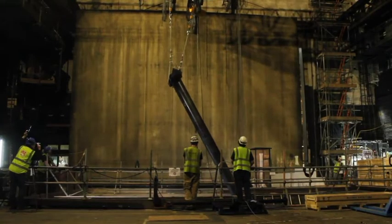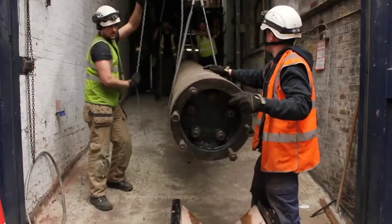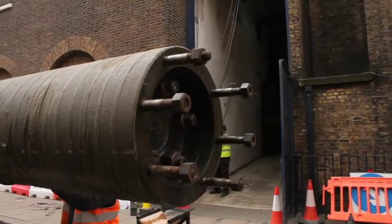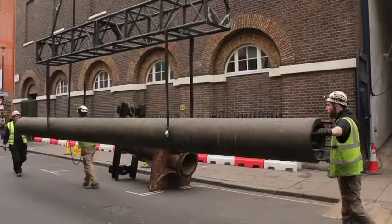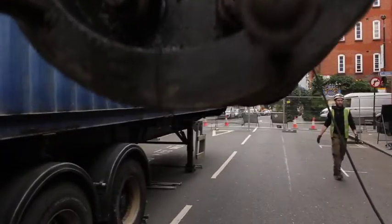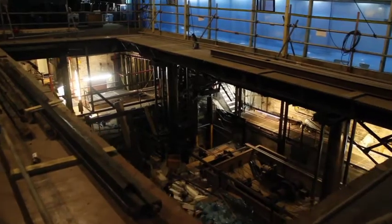Unfortunately, this wonderful machinery, which had been state-of-the-art in the 1890s, no longer holds that mantle, and in 2019 we reluctantly decided to remove it in order to install a wonderful new stage, capable of staging the most technical of 21st century shows.